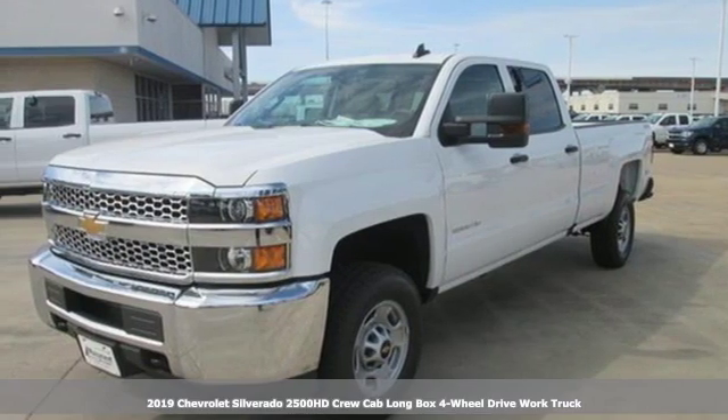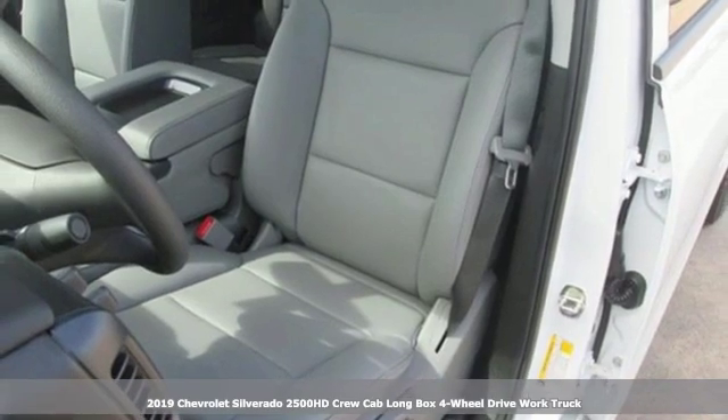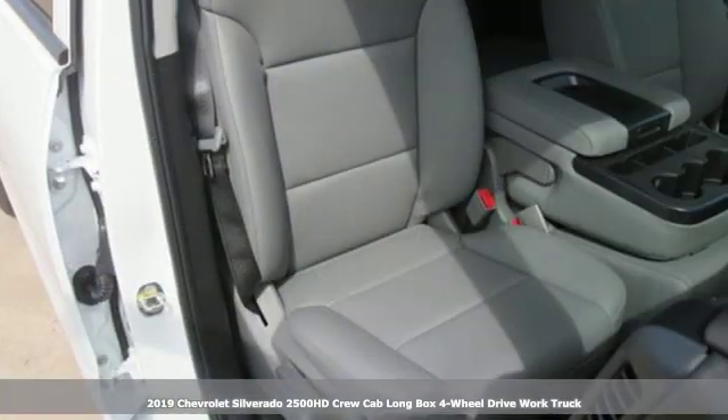It's a new 2019 Chevrolet Silverado 2500 HD. When your job calls for muscle, this truck over delivers.